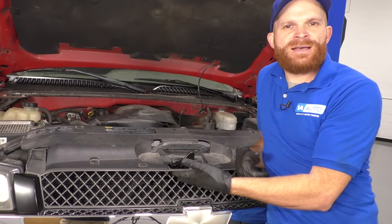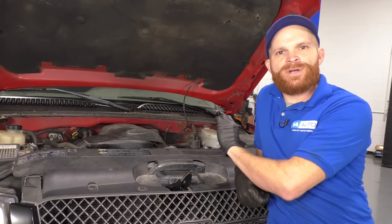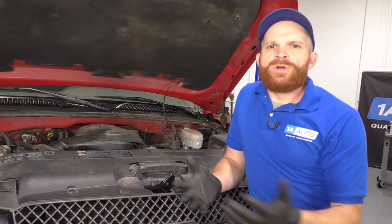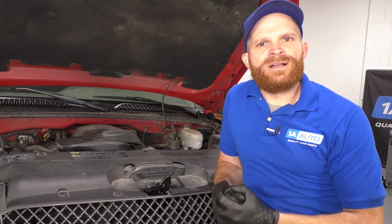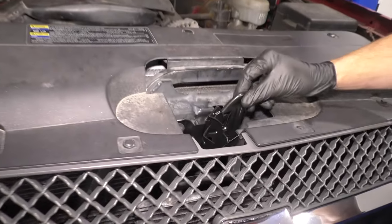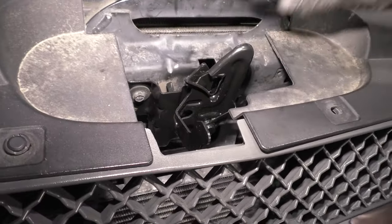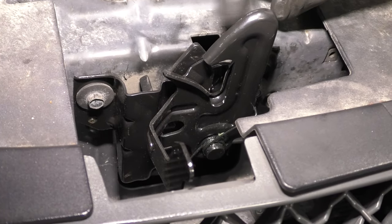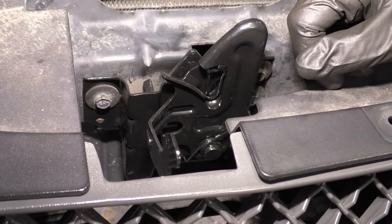They leave this open so air can get in past and go through the radiator and everything to cool your engine. But it also lets a lot of dirt, debris, road salt, moisture, right past it and it sits right in here. Of course, this is made out of metal. What does metal do when it's covered in dirt, debris, water, salt? It's going to get rusted and rotted, and more than likely it's just not going to function properly.